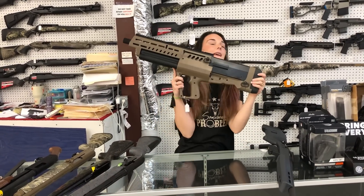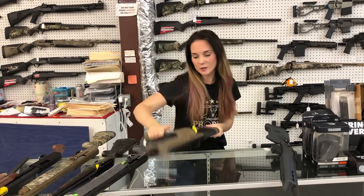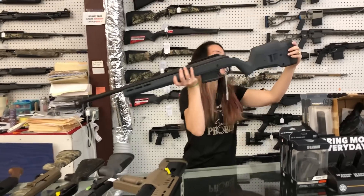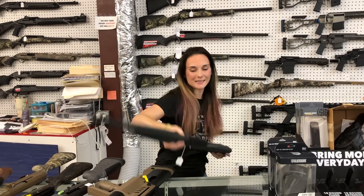IWI Tavor TS12 in the 12 gauge — I've got Flat Dark Earth and I've got OD Green. They're going to be $1,155. Ruger American Hunter in the 308 — she's going to be $710.